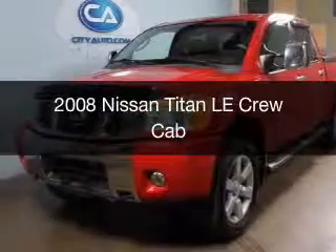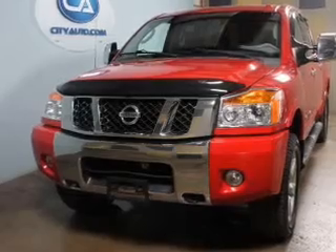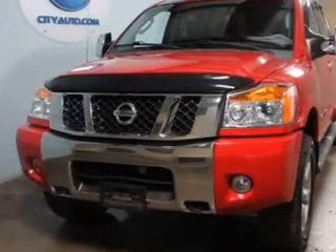This is a used 2008 Nissan Titan, powered by 4-wheel drive, an 8-cylinder engine, and a 5-speed automatic transmission.